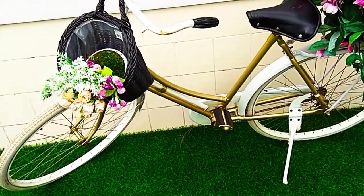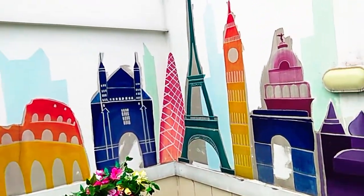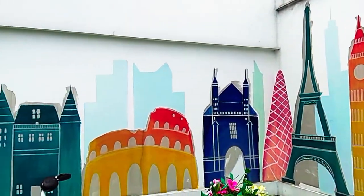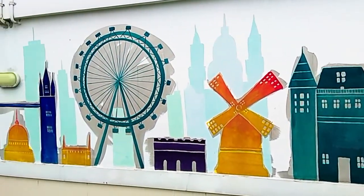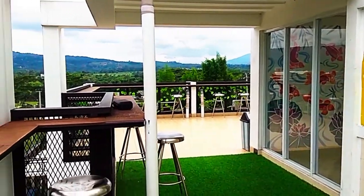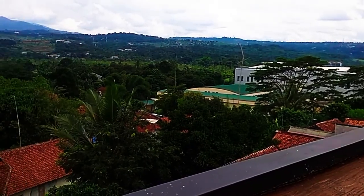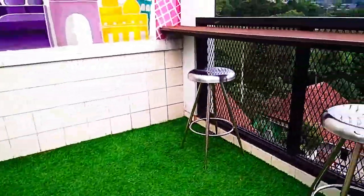Disini banyak spot-spot menarik buat yang suka foto-foto. Tempat yang nyaman banget buat ngopi, ngemil-ngemil, ditemenin pemandangan gunung yang seger banget.